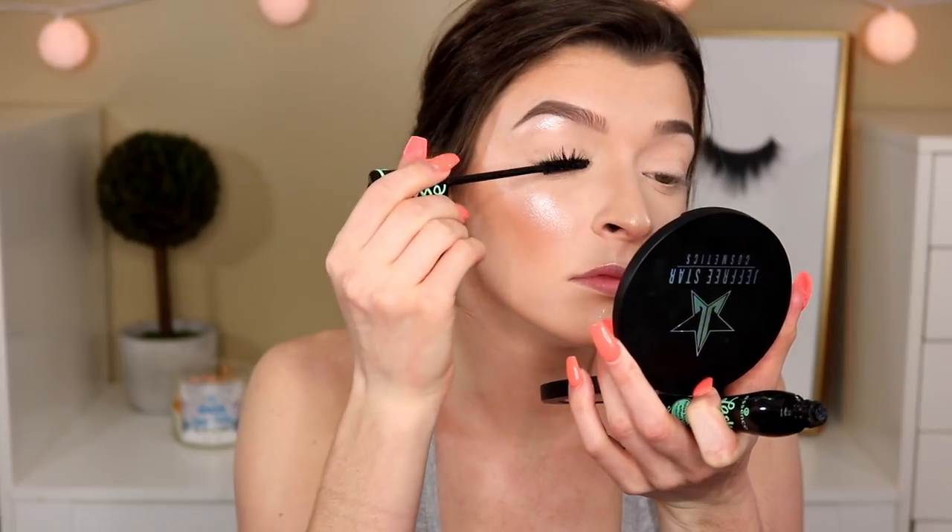Now I'm going in with the Essence Lash Princess mascara. I don't really like this mascara — it's too much product. I'm going to apply false lashes really quickly and then we'll come back to put the lip color on, set the face, and we'll be complete.